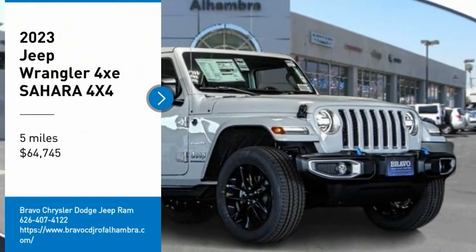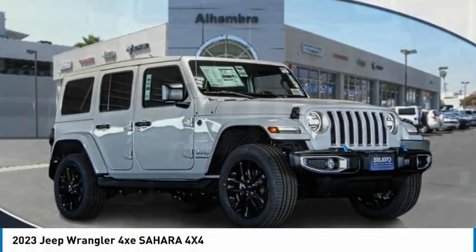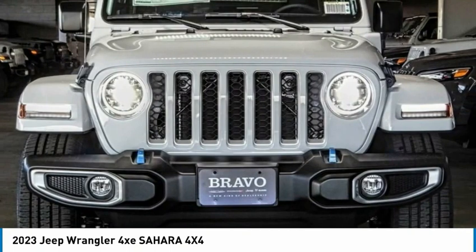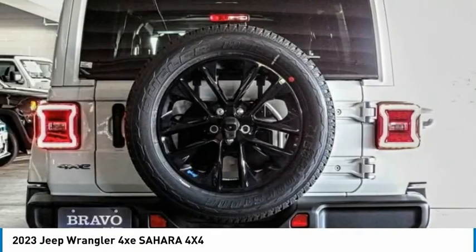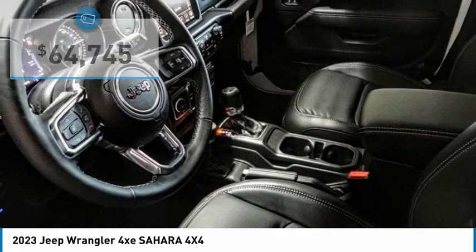Don't miss this great vehicle. It's equipped with great features. You'll want to take this vehicle home. Make a great choice today. Visit the dealership today and see this vehicle firsthand. And is priced below $65,000.